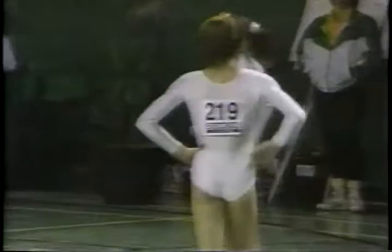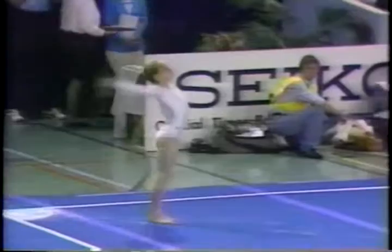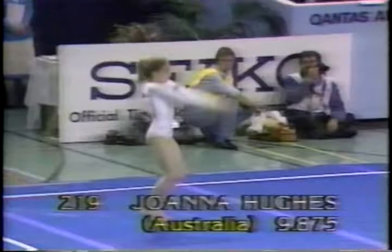When you consider this is her second international competition, what maturity for our youngest Australian international — and what a future for Australian gymnastics! Look at the height on this double back somersault. Amazing power and grace in a gymnast so young. Score: 9.875.